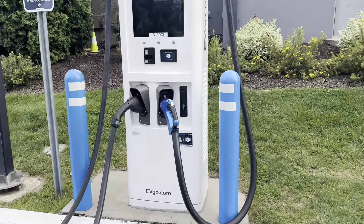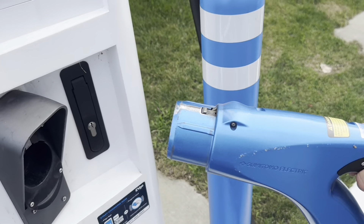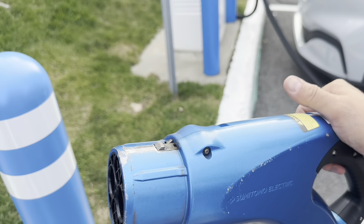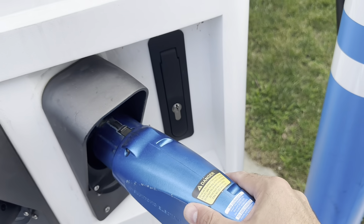Other types of chargers: this one here, I think it's called CHAdeMO. Not many cars use this anymore. You cannot use this on my car — it does not work on my car. That is a CHAdeMO charger. The only car I know that uses this is the Nissan Leaf.